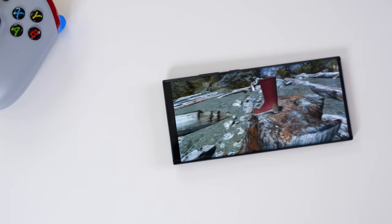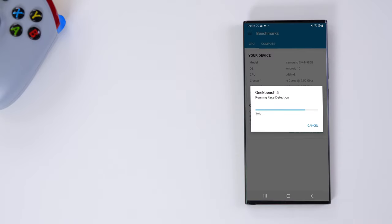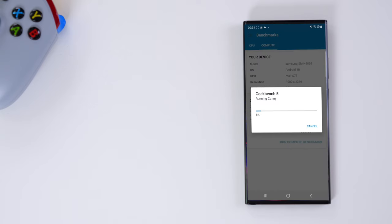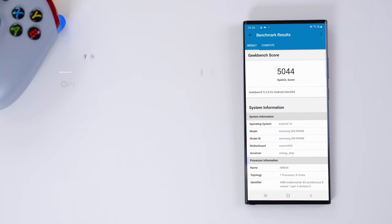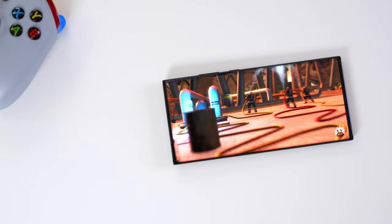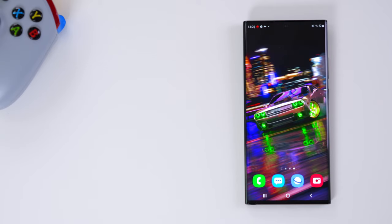First up is Geekbench 5. Single-core is pretty much in line, but multi-core there's a huge difference. However, when you go to OpenCL, you can see that the Exynos 990 chipset performs way better than the Snapdragon 865+. Moving on to the Antutu scores, there is a huge gap — around 50,000 to 60,000 points altogether. But bear in mind, these are all abstract algorithm, and I'm going to come to a test now that changes everything.